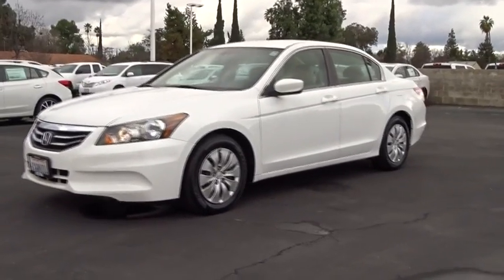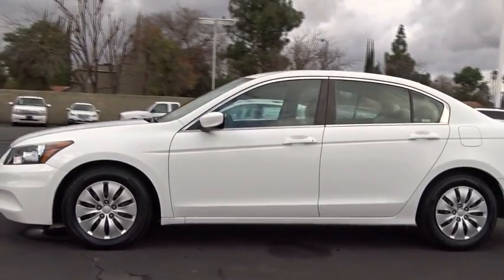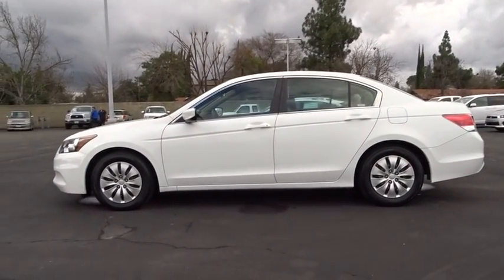The 2012 Honda Accord — ingeniously simple, yet overflowing with luxury and technological creativity. All that and more in the Accord.